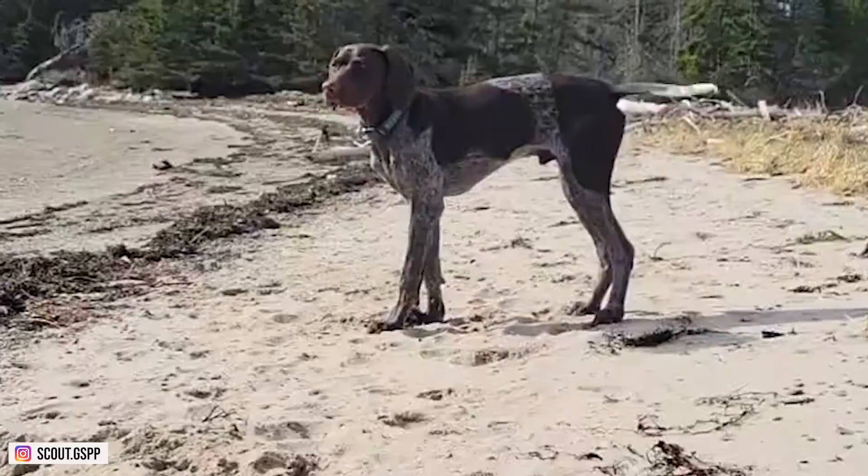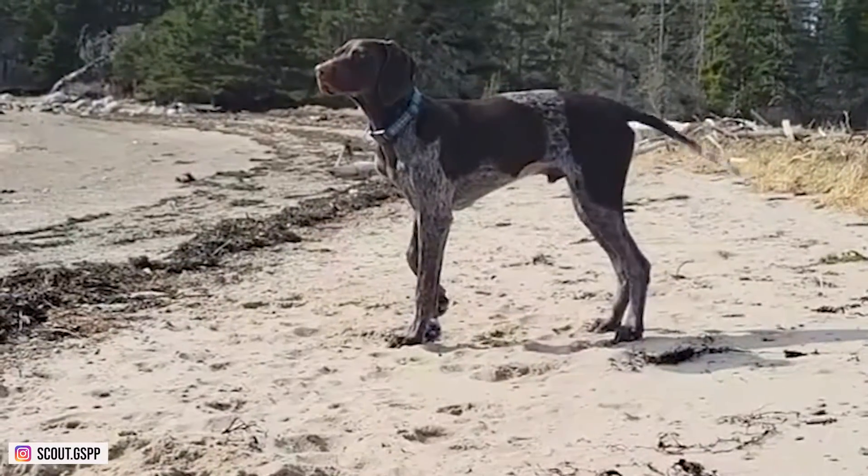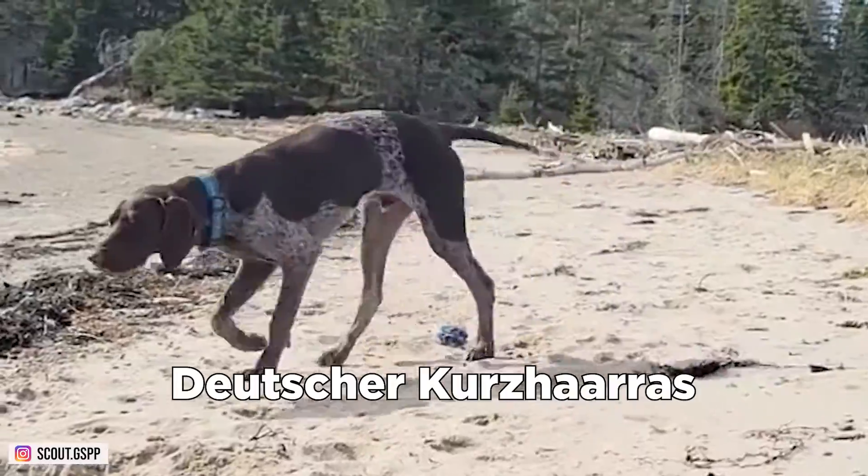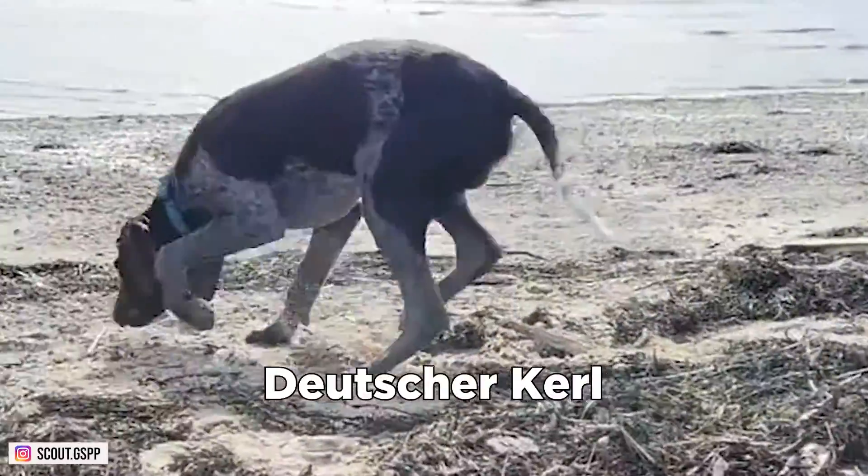Other Names: German Shorthair Pointers have a number of nicknames, including German Shorthair Pointer, Deutscher, Kochenha, and Deutscher Curl.